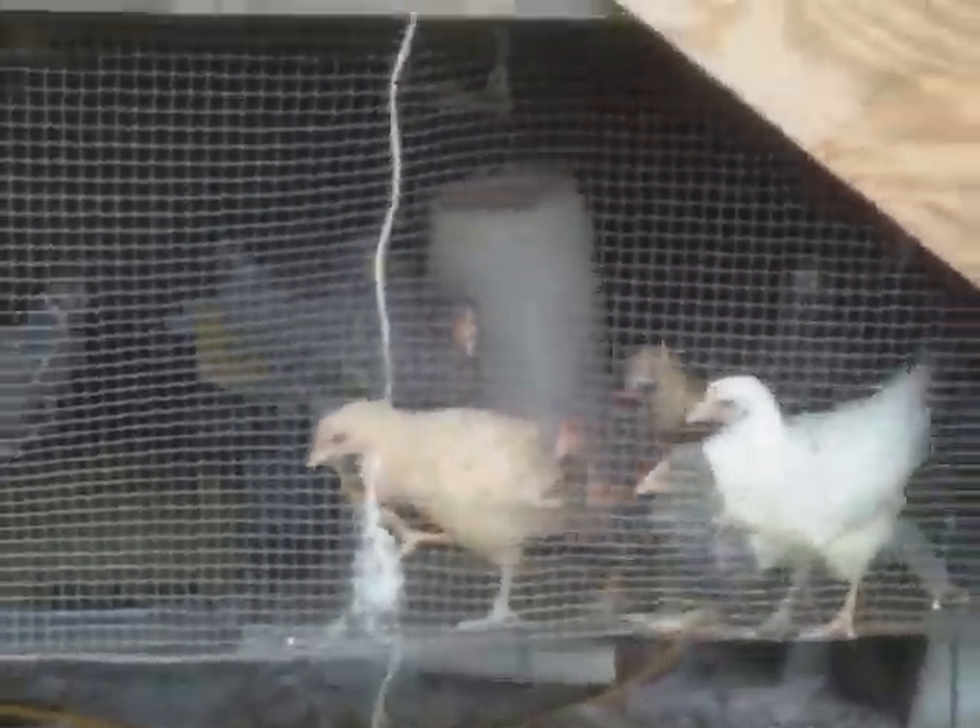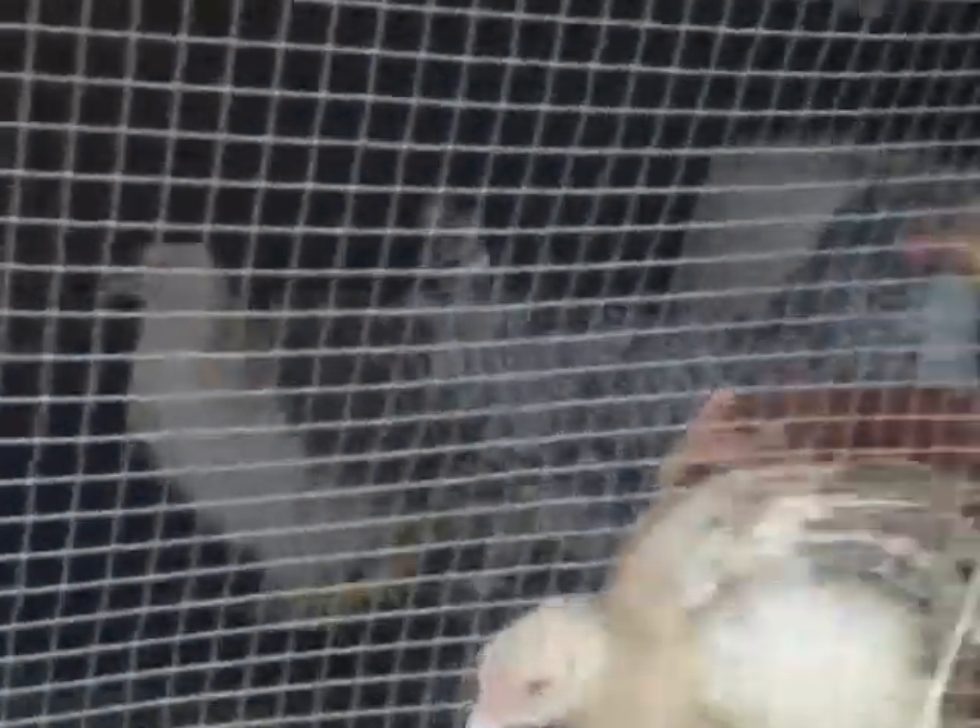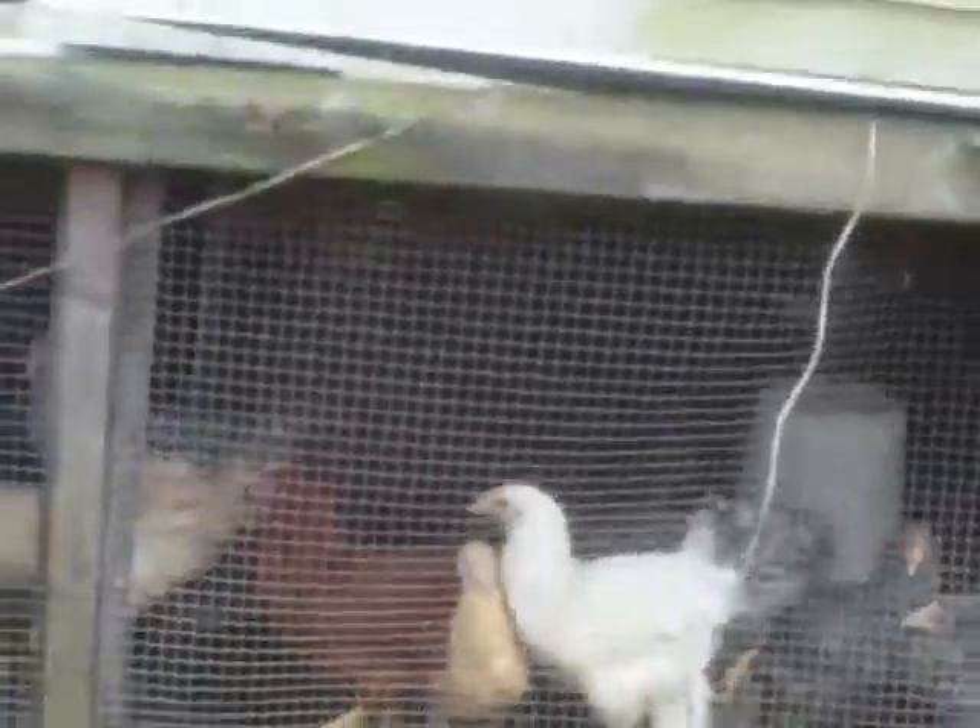We've got a bunch of babies growing out here. We've got some barred rocks, got some Dominiques, some brown red, Marandella bosks, and a Delaware there. They're doing good in there.